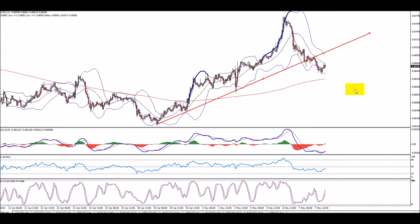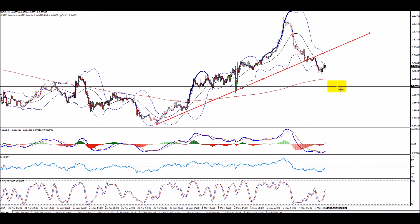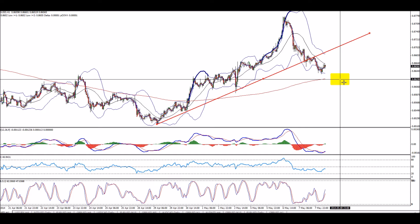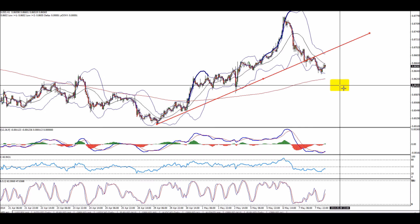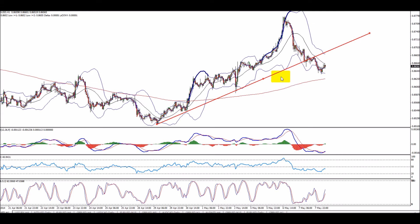With continuation to the 20 MA on the daily chart as a target, as explained yesterday. If it just continues lower, I would be looking to find a potential buy, maybe around 0.8630 or maybe a bit lower around 0.8610, somewhere in between.